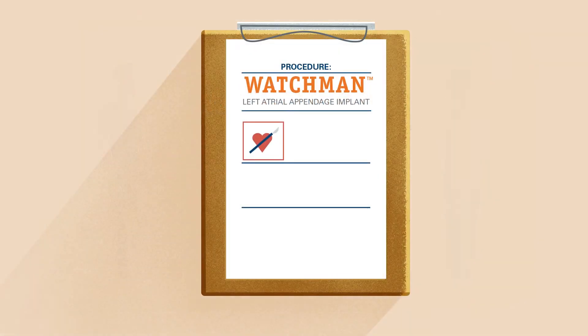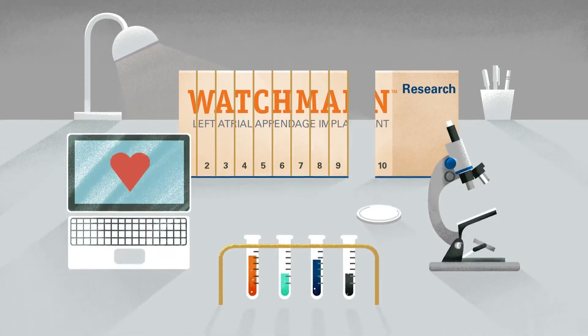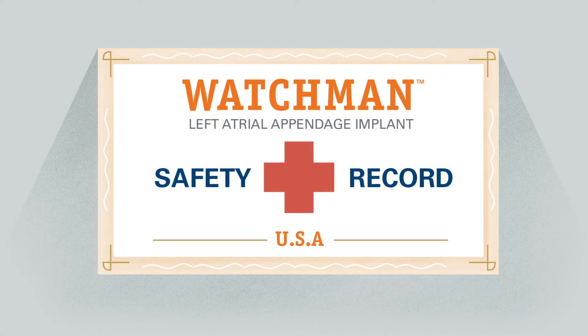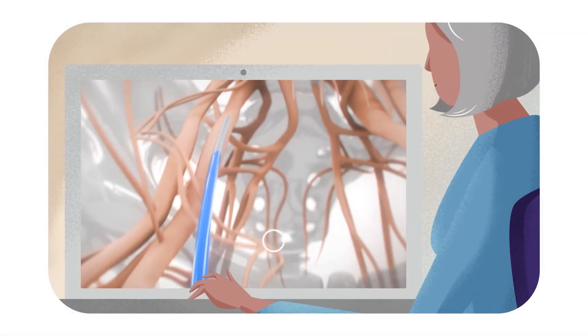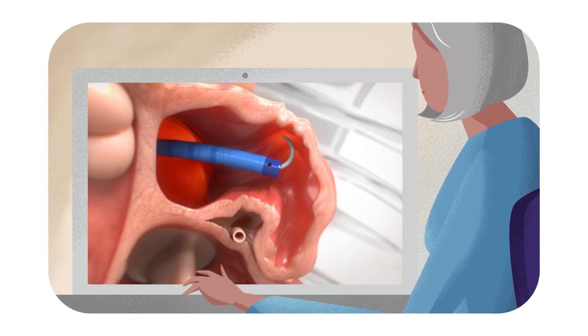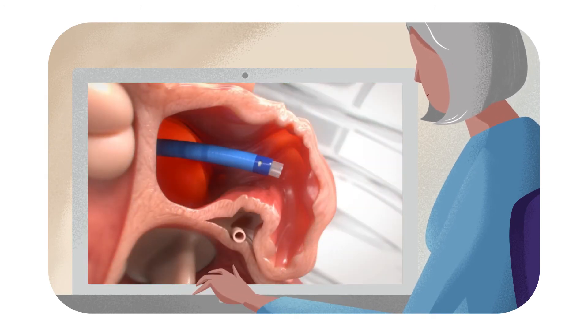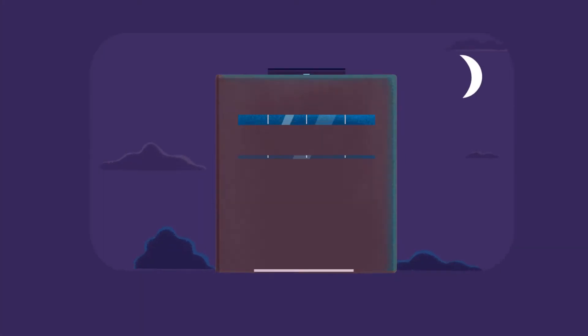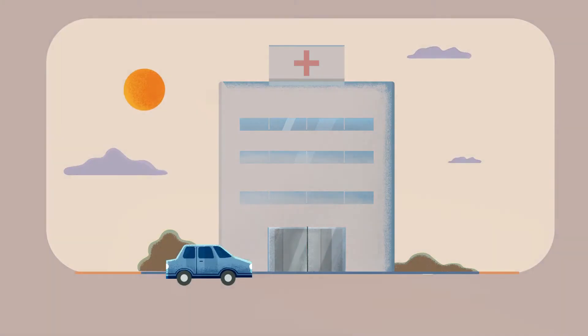The Watchman Implant procedure is safe and minimally invasive and doesn't require open-heart surgery. With almost 20 years of clinical trial and real-world experience, including 10 clinical trials, the Watchman Implant has a proven safety record. Similar to a stent procedure, your doctor makes a small cut in your upper leg and inserts a narrow tube, then guides the Watchman Implant through the tube into the left atrial appendage. The procedure is done under general anesthesia and typically takes less than an hour. People who get the Watchman Implant usually stay in the hospital overnight and go home the next day.